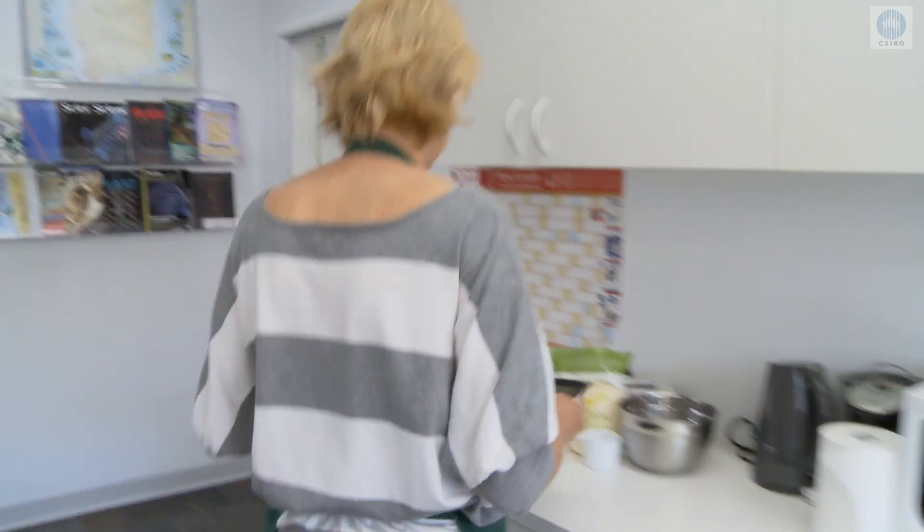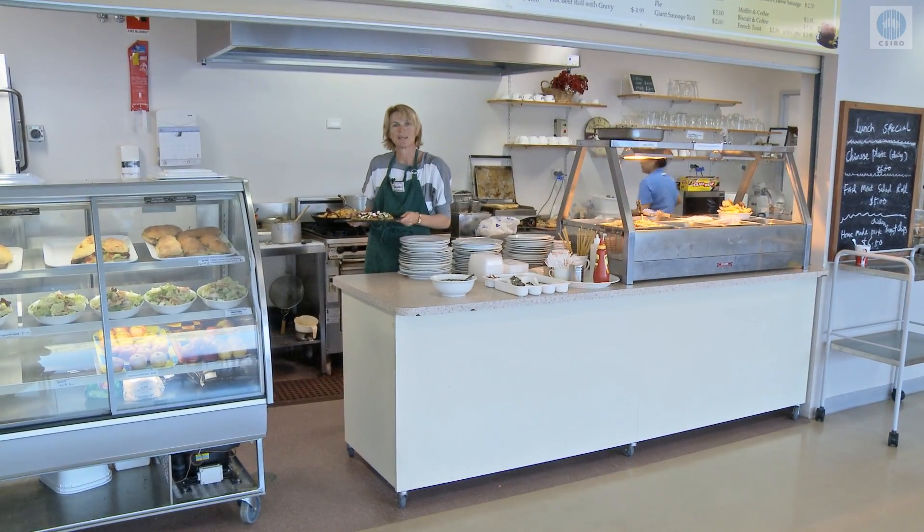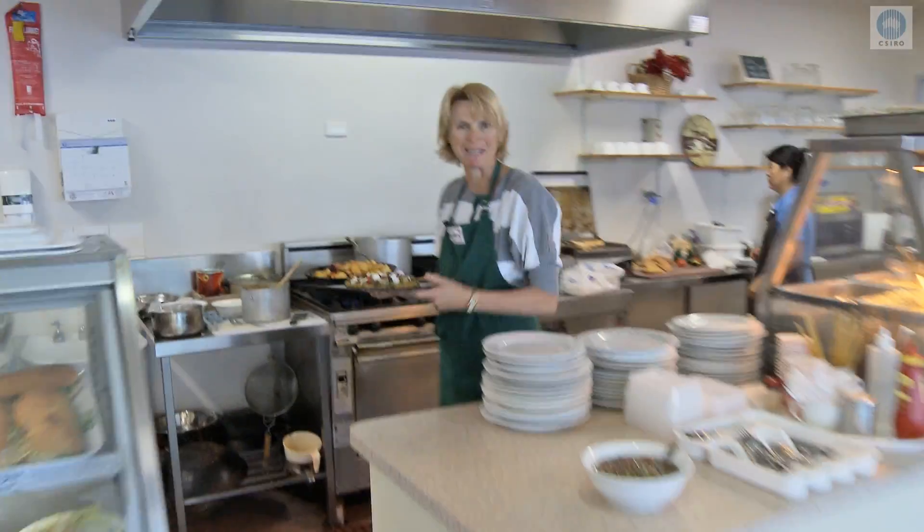Now let's put this in the oven. In half an hour we'll have a healthy, yummy pizza.